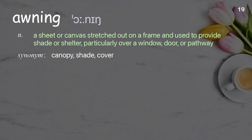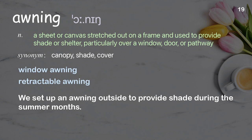Awning: a sheet or canvas stretched out on a frame and used to provide shade or shelter, particularly over a window, door, or pathway. Examples: window awning, retractable awning. We set up an awning outside to provide shade during the summer months.